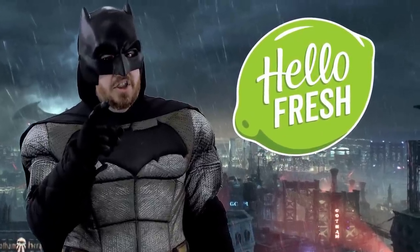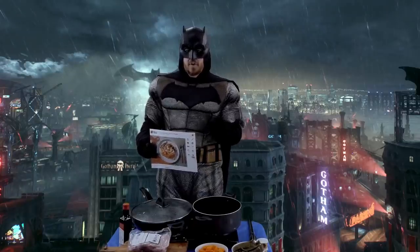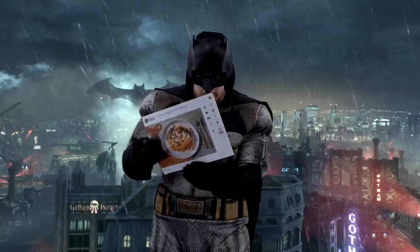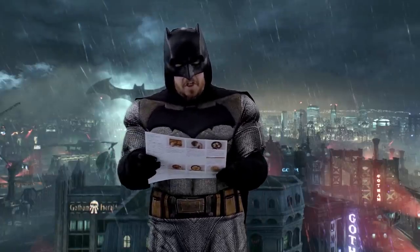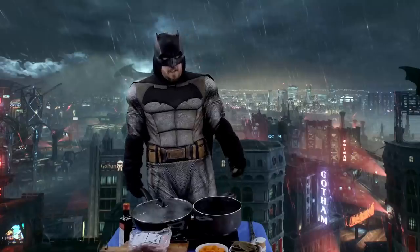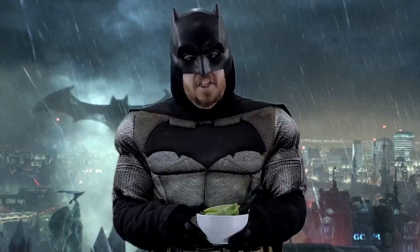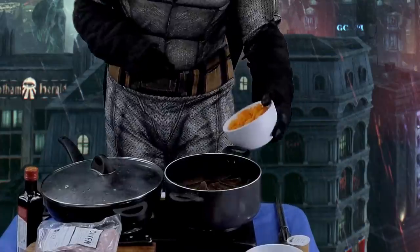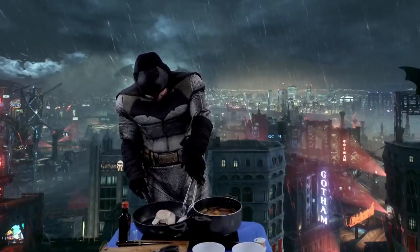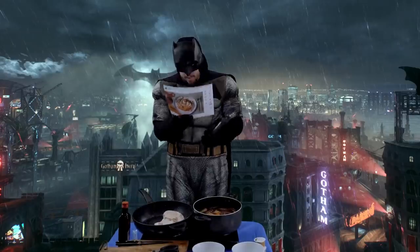HelloFresh. Usually Alfred cooks for me, but HelloFresh makes it so easy that even a crazy mental patient like me can do it himself. All the instructions are on this card, and I'm going to be cooking creamy honey mustard chicken. My parents always wanted me to eat my veggies, and then they died. I first tried HelloFresh long before they were ever a sponsor, through a similar promo as the one I'm able to offer you. I was able to get a free meal, I tried it out, I loved it, and I've been using it ever since.